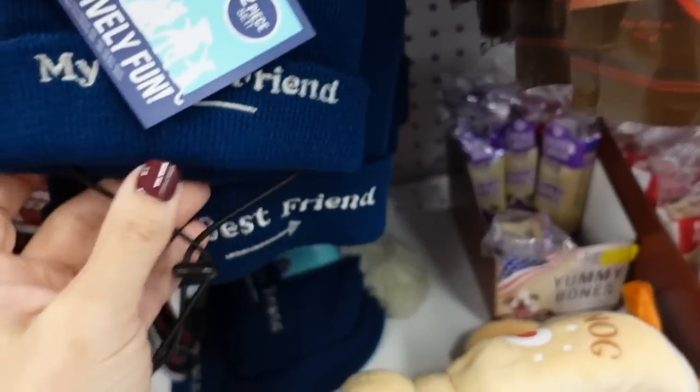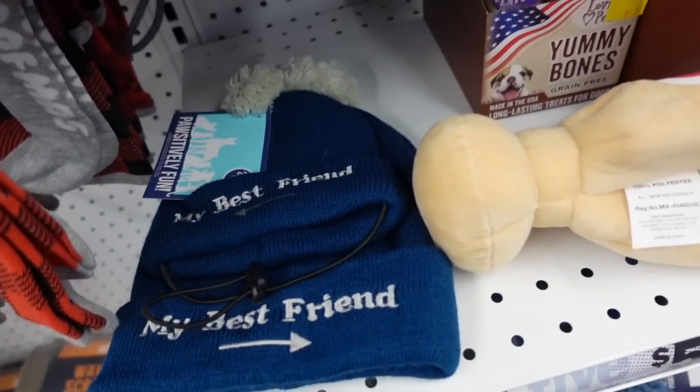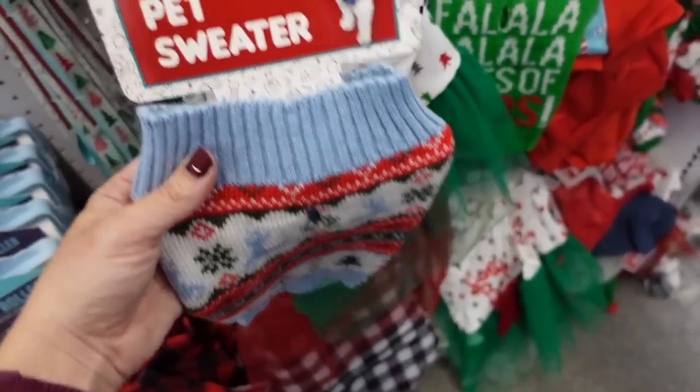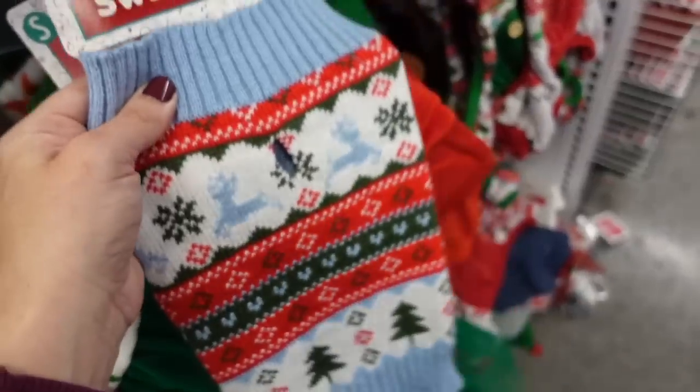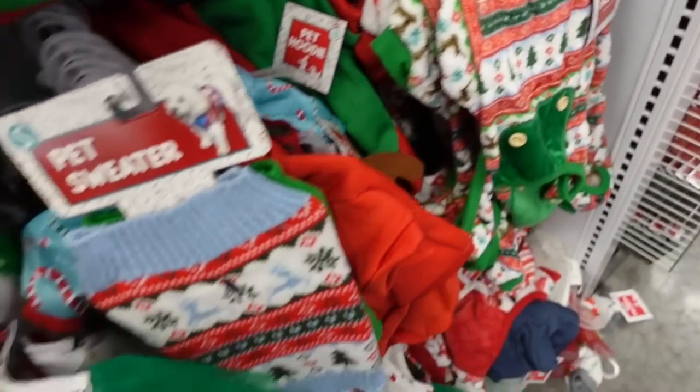My pet's head is really small so I don't think this would fit. They have cute little dog sweaters, pajamas, and dresses too.